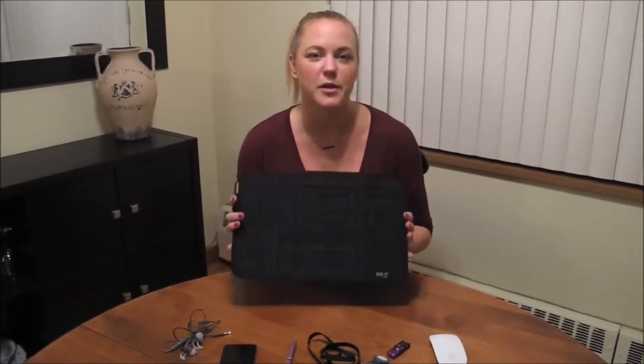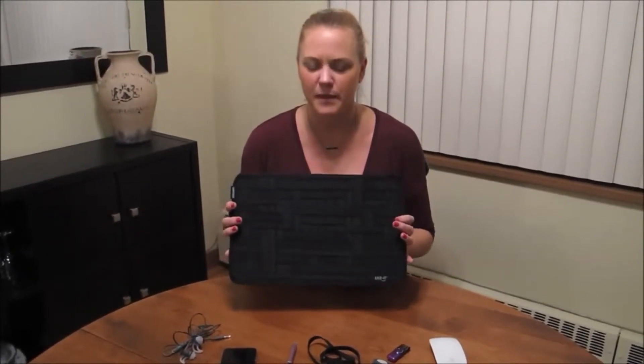Hi everyone, Stacey McGregor from Best Buy's Plug-In Blog. Today I wanted to talk to you a little bit about the GRID-IT Organizational System from Cocoon. It might not look like much, but it is a system of rubberized elastic straps of varying sizes that is meant to keep all of your cords, electronic devices, your phone and whatnot nice and secure when you're traveling or perhaps commuting to and from work and you've got a lot of stuff to take with you.